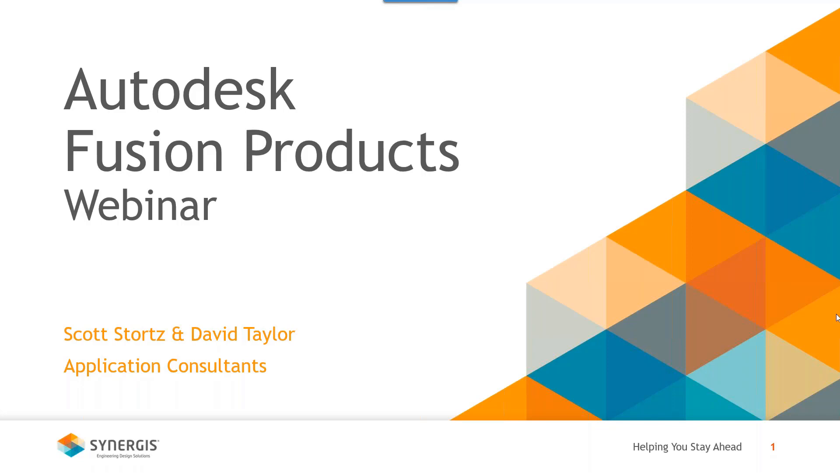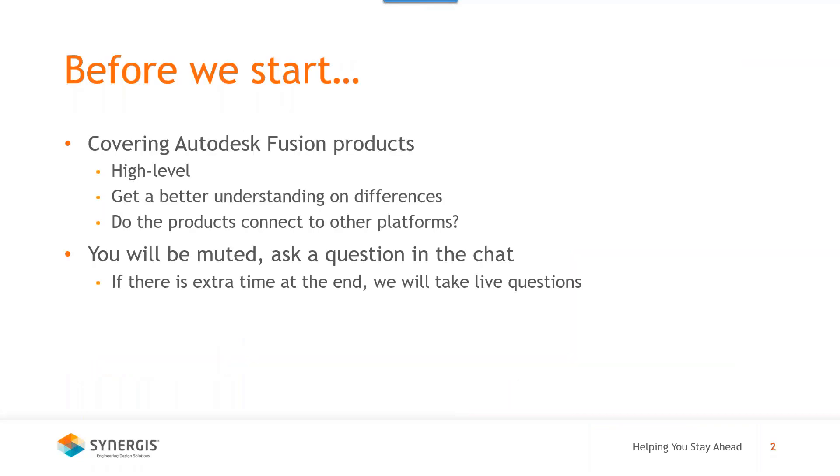What we want to do is partner with companies on extending that excellence through to process innovation. We want to make sure we're providing value back to our customers by increasing awareness around some of the more underutilized or newer tools to the market — one of those areas being the Fusion platform. So with that said, I'll kick it over to Dave. Today we're going to be covering the Autodesk Fusion products at a high level so everybody gets an understanding of the different products in the platform.